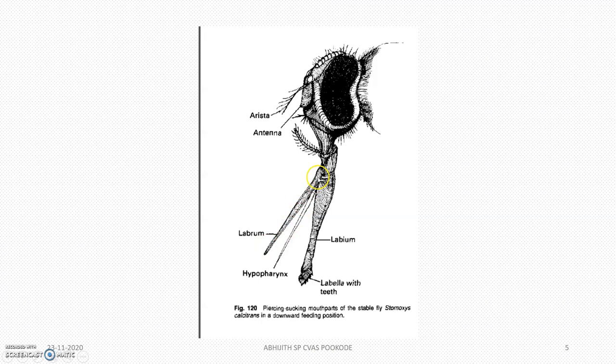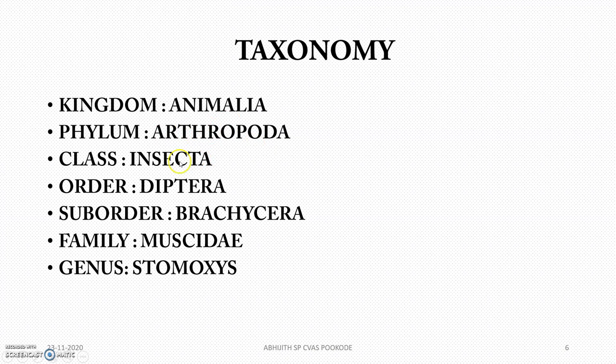The taxonomy: Animalia, Arthropoda, Insecta, Diptera, Brachycera, and Muscidae — Stomoxys. Muscidae is a very famous family.